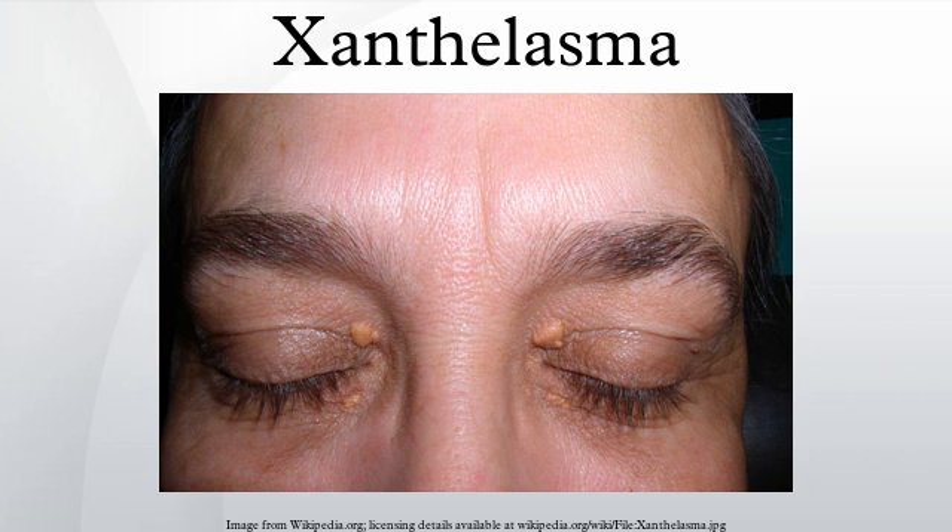Xanthelasma can be removed with a trichloroacetic acid peel, surgery, lasers, or cryotherapy. Removal may cause scarring and pigment changes, but it is an uncommon side effect of treatment.